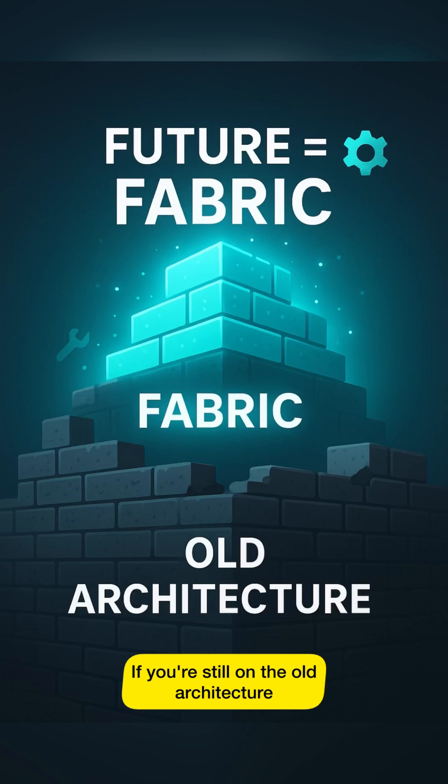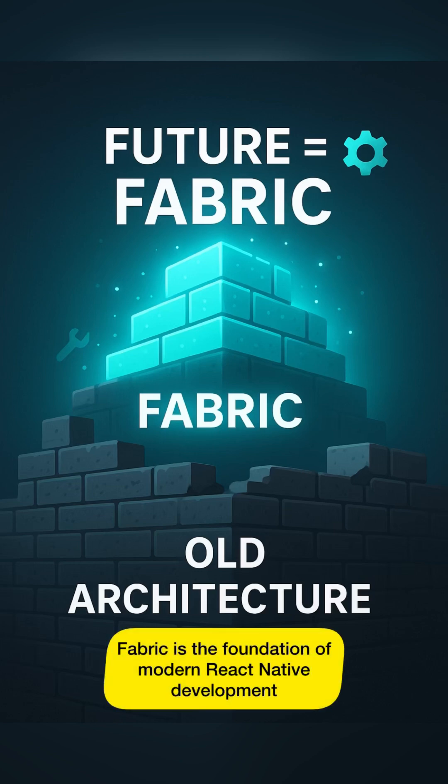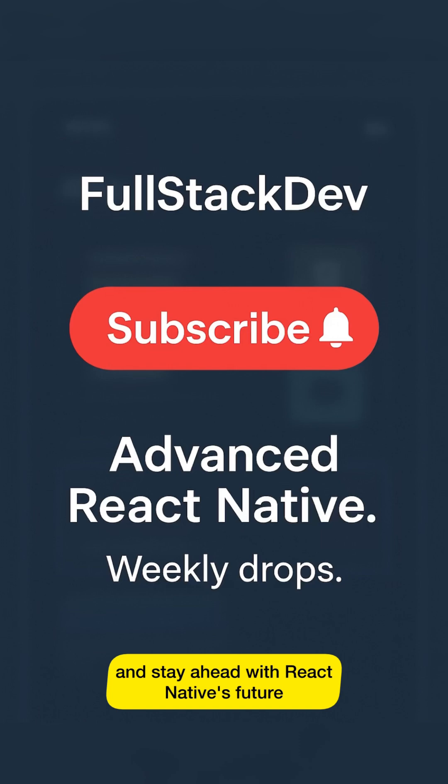If you're still on the old architecture, you're missing out. Fabric is the foundation of modern React Native development. Subscribe to FullStackDev and stay ahead with React Native's future. More advanced videos are coming soon.